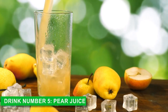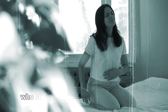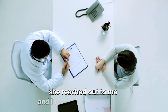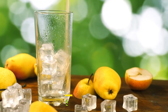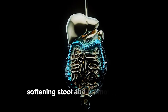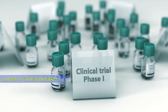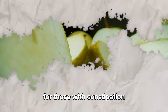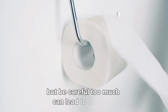Drink number five: pear juice. Meet Becky, a 42-year-old nurse from Texas who struggled with constipation for years. After trying various remedies without success, she reached out to me and I recommended pear juice. Becky gave it a try and it worked wonders. Pears are rich in sorbitol, a natural sugar alcohol that gently draws water into the intestines, softening stool and promoting bowel movements. A 2001 study in the American Journal of Clinical Nutrition confirms that sorbitol-rich foods like pears can improve bowel function for those with constipation. Start with a small glass to see how your body responds, but be careful — too much can lead to diarrhea.